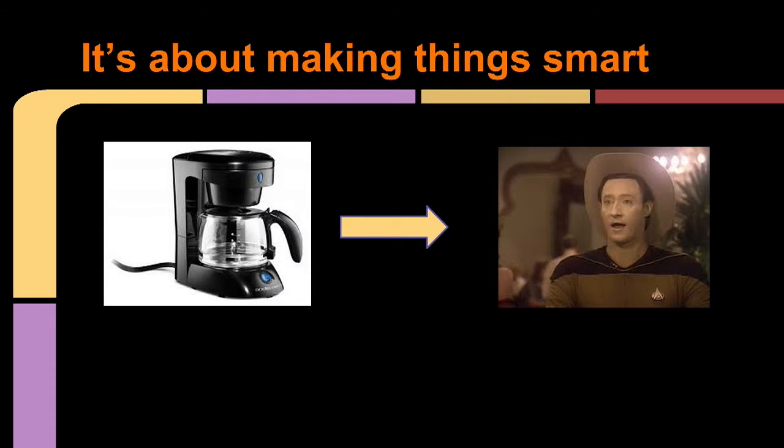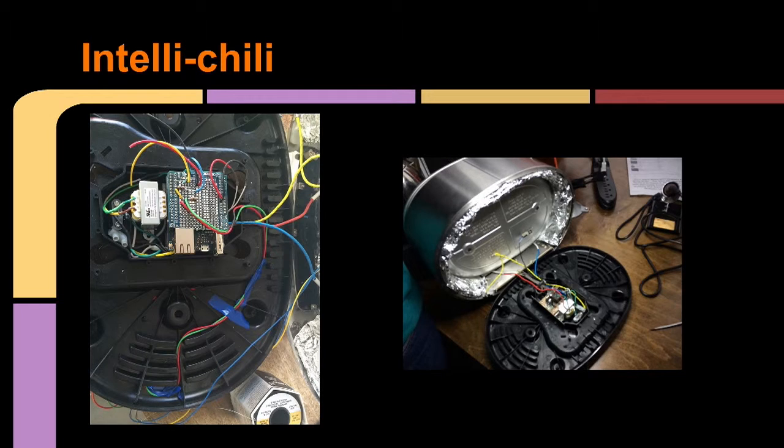First things first, it's really about making things that are dumb smart — turning your coffee pot into an Android that wears a cowboy hat. You can do that by actually augmenting the device's heating element. We actually did this with IntelliChili: we bought a really simple KitchenAid crock-pot with a heating element, a timer, and some basic controls. We cracked it open, took out the brains of it, put in an Arduino Yun, and rewired everything to work with our circuitry.